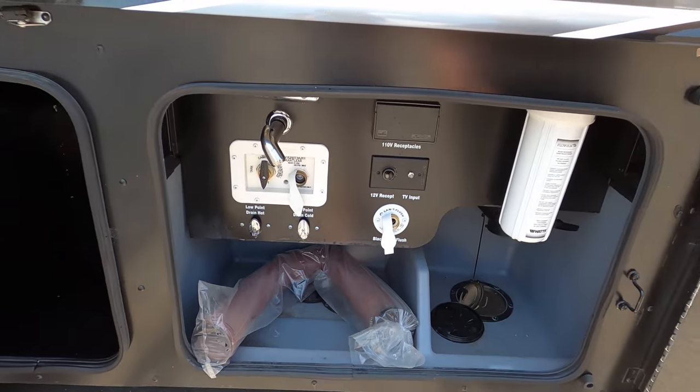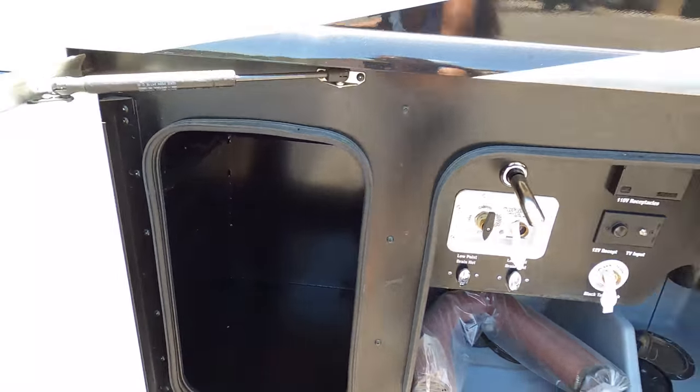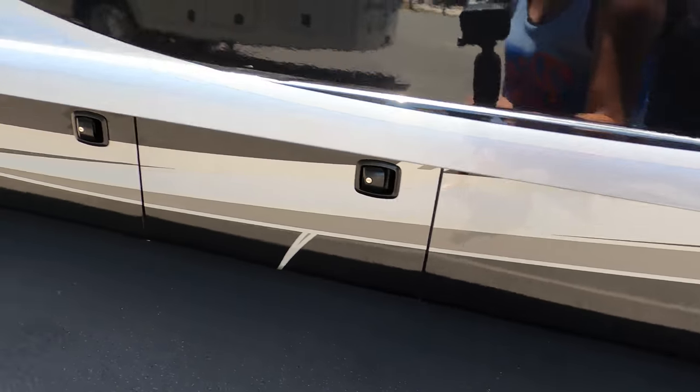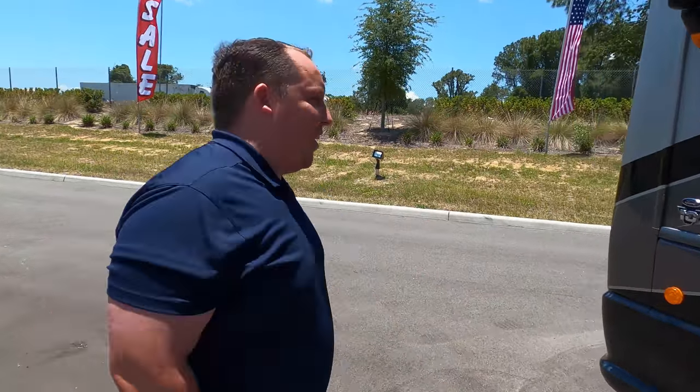Here's your wet bay — water purifier, very simple, all that good stuff. You've got some storage in here as well. The cargo carrying capacity on this is 1,817 pounds. The outside of this motorhome looks great, but it's 100 degrees — let's go take a look at the inside.